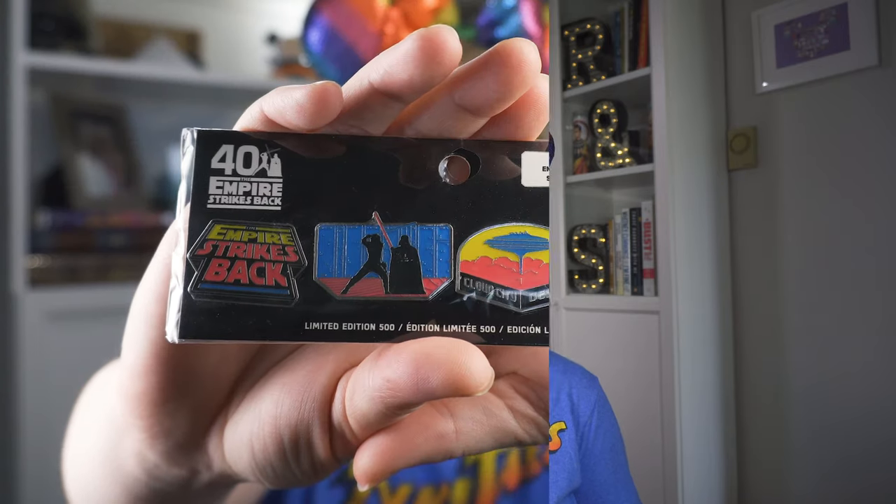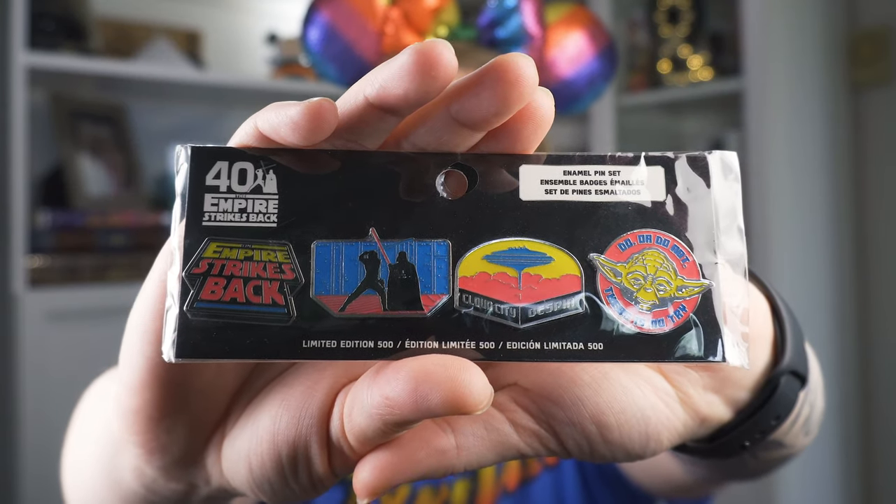The first thing I got was a four-pin set for the 40th anniversary of The Empire Strikes Back. If you've watched any of our other videos, you know these were definitely for Rocky, but they're really cool. They are a limited edition of 500 and they were from Target. I don't know how often Target does limited edition pin sets — it might be something new they started doing because they just implemented Disney stores inside the Targets, so maybe we'll see more Target exclusive pin releases.